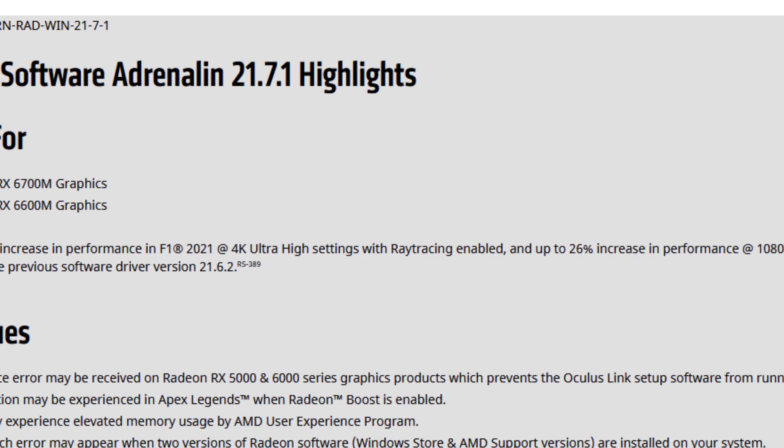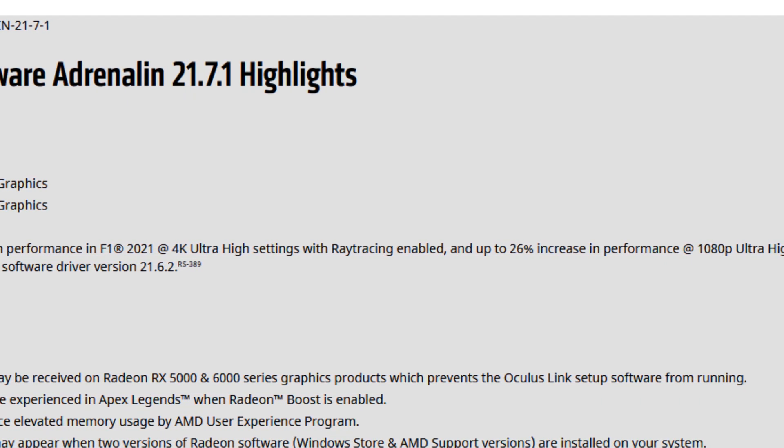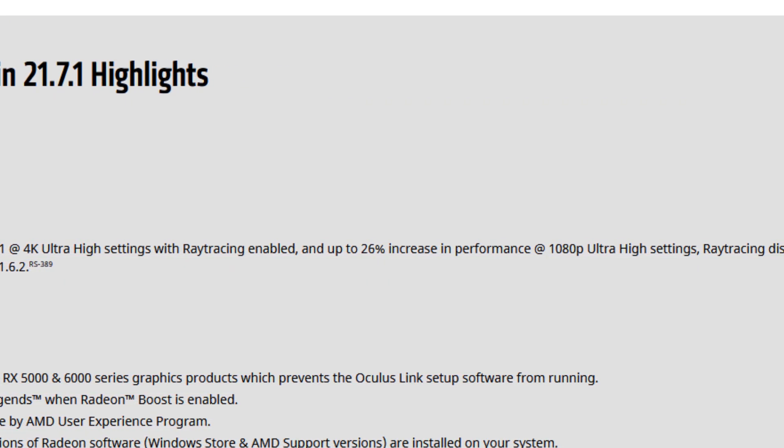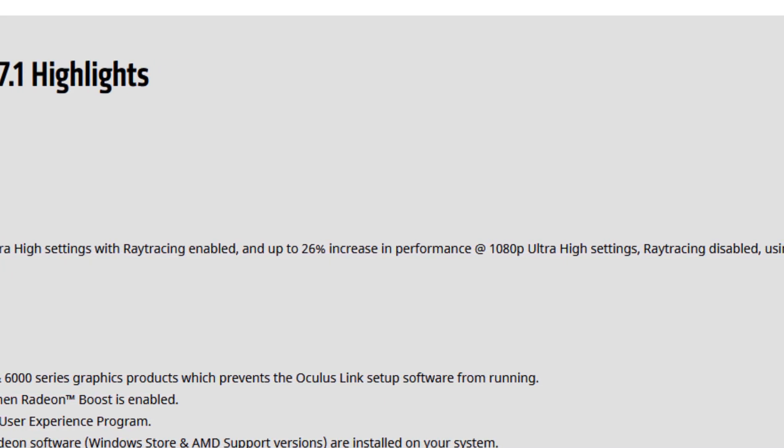Up to 6% increase in performance in F1 2021 at 4K ultra settings with ray tracing enabled, and up to 26% increase in performance at 1080p ultra high settings with ray tracing disabled. So we may have up to 26% improvement with the RX 6800 at 1080p ultra high settings compared to the 21.6.2 — that's a lot.